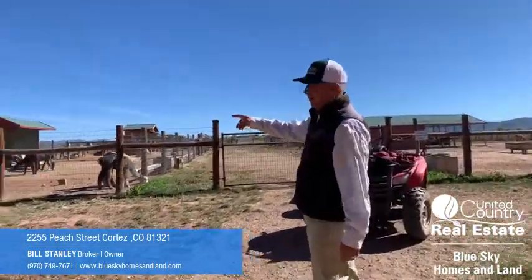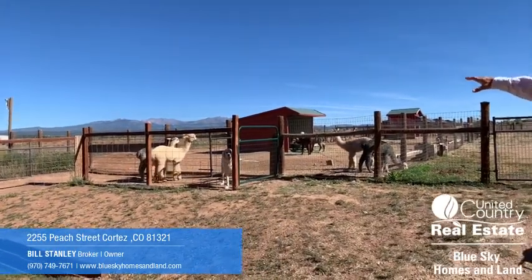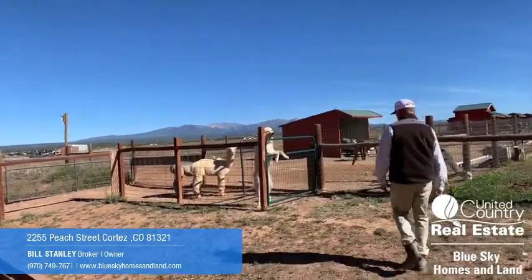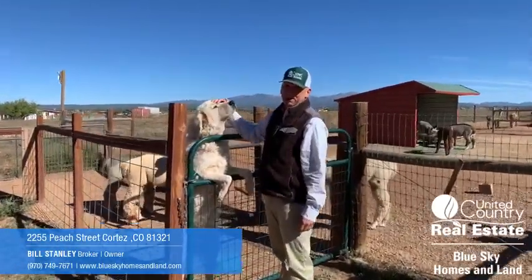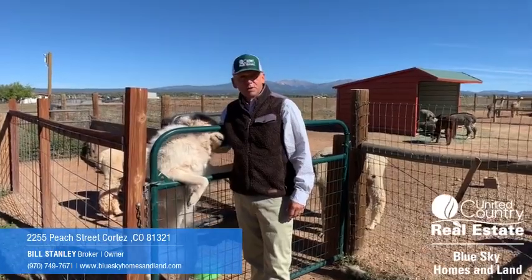I think this view will give you a pretty good perspective — I don't know that it'll do the mountain views justice, but it'll give you a good sense. I forget this one's name; I think this is Lucy.